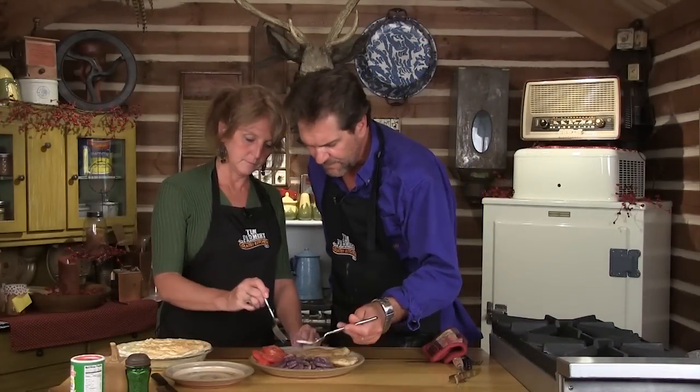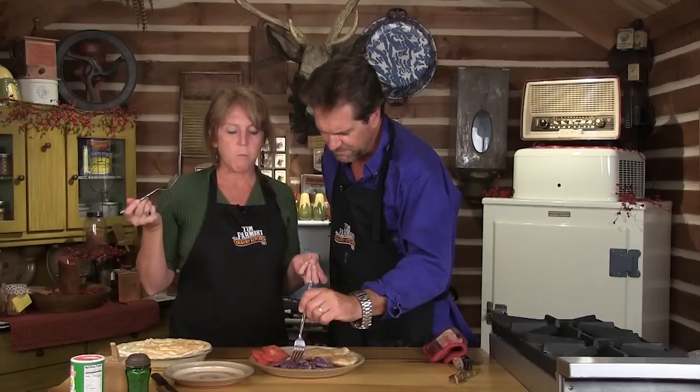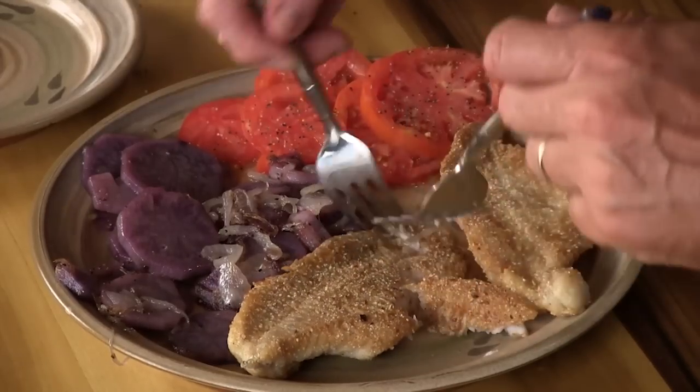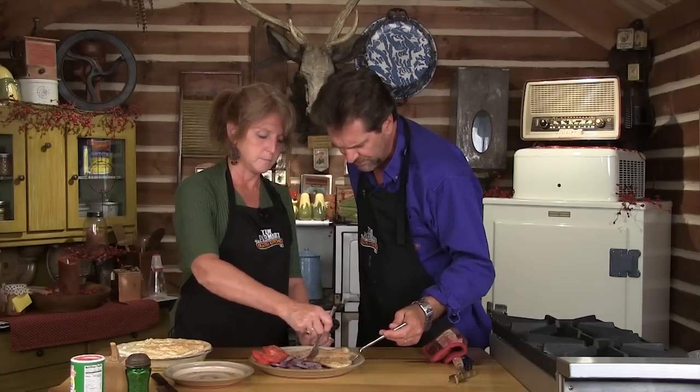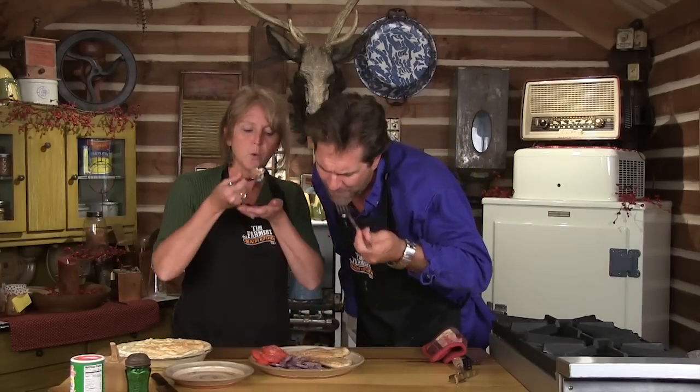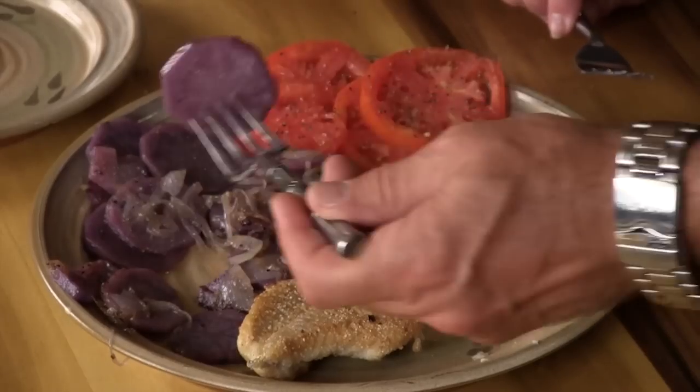Let's try the purple potatoes first. They're pretty too. They taste delicious — I'm trying to find something different about them. They're good, nothing wrong with that. Now remember, this is lard as opposed to peanut oil. It's going to be hot so be careful. No doubt about it — hands down, lard. Does that not taste like grandma's fish and chicken? Lard made it better.